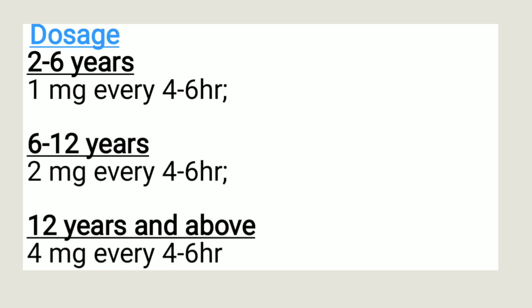The dosage: for children between 2 and 6 years, the dosage is usually 1 mg every 4 to 6 hours. For children between 6 and 12 years, the dosage is 2 mg every 4 to 6 hours. From 12 years and above, the dosage is 4 mg every 4 to 6 hours.